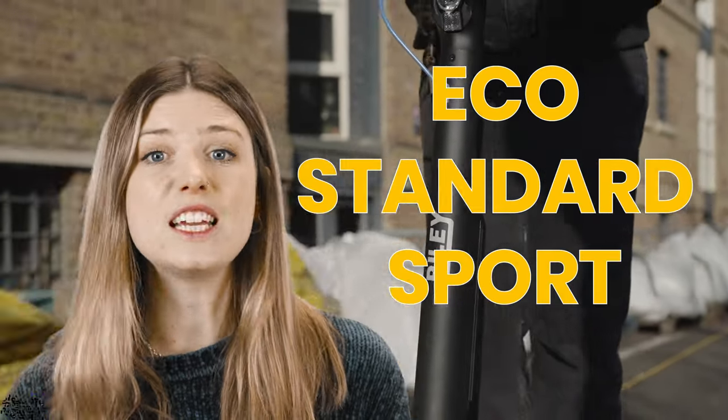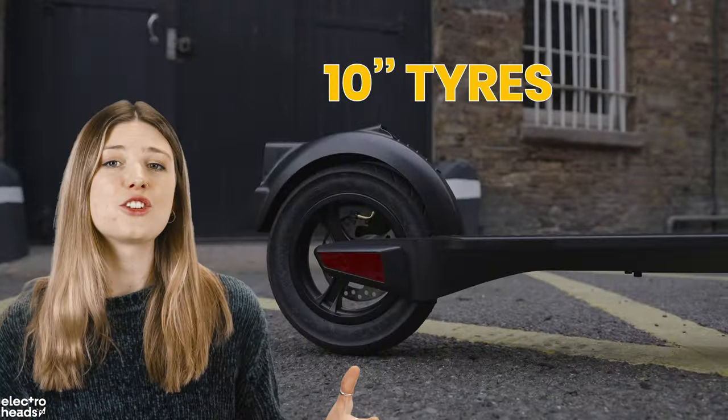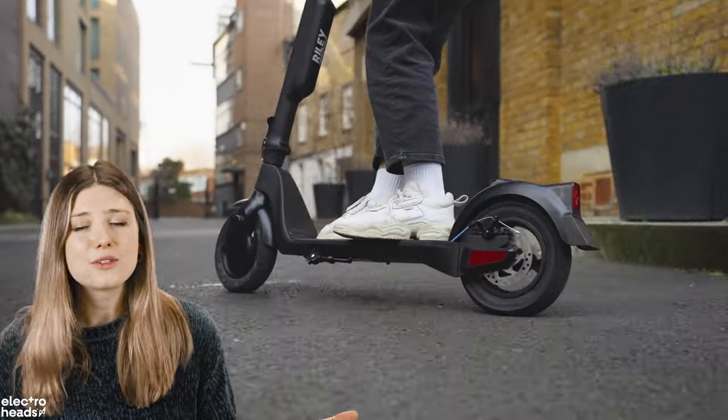The RS1 has three speed modes: Eco, Standard, and Sport. In Eco and Standard modes it can be a little sluggish off the line, but comes alive in Sport mode. The 10-inch soft, cushioned, puncture-proof tyres do a really good job soaking up cobbles and potholes — I was pleasantly surprised. It also handles corners brilliantly.